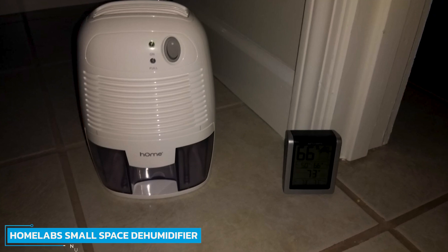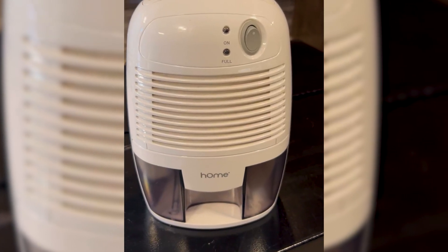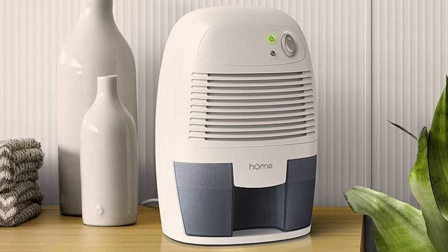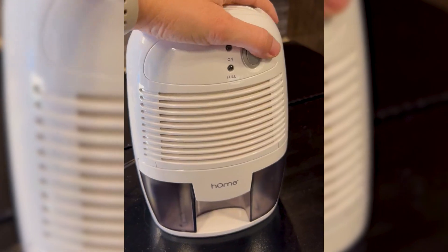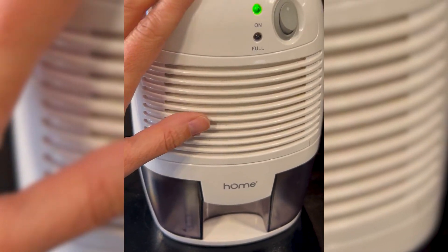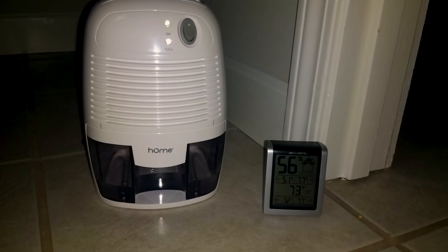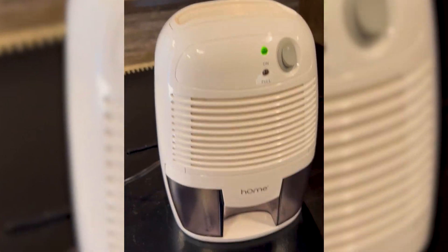Number 4: HOM Labs Small Space Dehumidifier. The HOM Labs Small Space Dehumidifier is perfect for small spaces, with its slim build and ability to extract 250ml of moisture daily. The 500ml tank means it can take a couple of days to fill up, depending on the conditions within your room. Its removable tank allows easy water disposal. These dehumidifiers remove moisture from rooms up to 150 square feet, and it also features an indicator light so you know when to empty the tank.